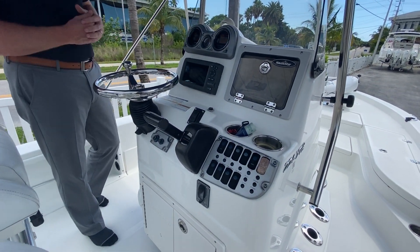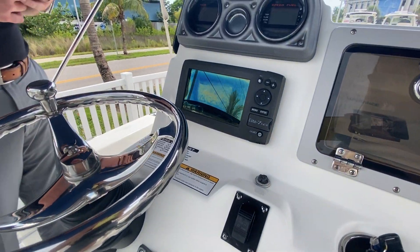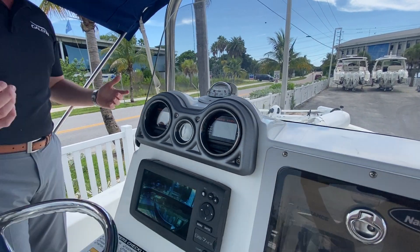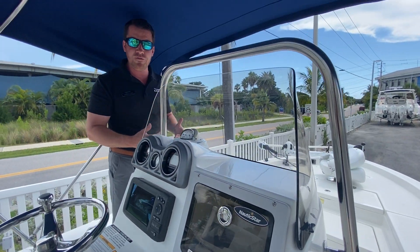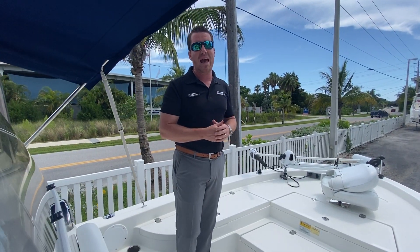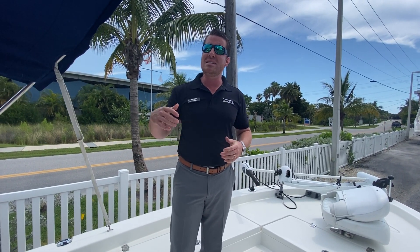You've got Yamaha reliability behind you, a Lowrance GPS like I mentioned, and Nautic Star does simple things like dropping a compass in the dash. This boat is really clean for a 2014 — the reason behind that is she only has less than 140 hours on it.